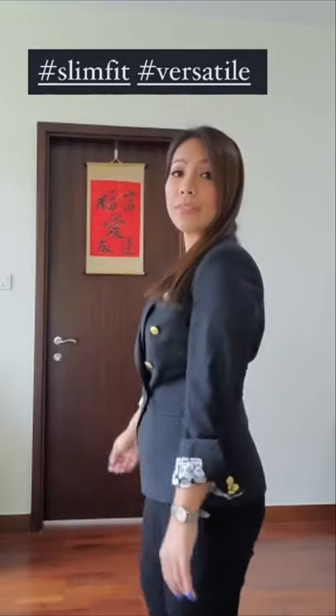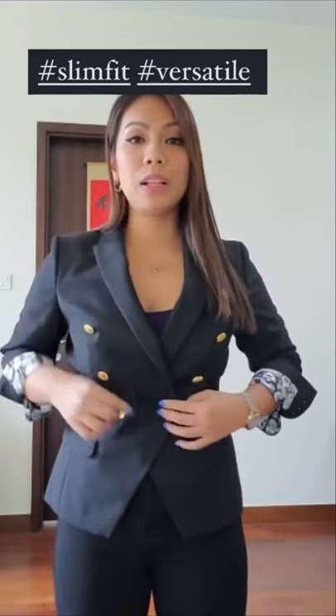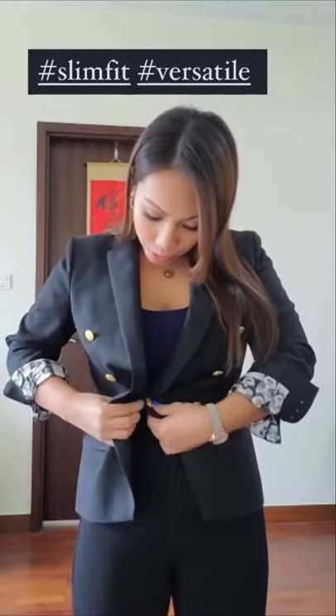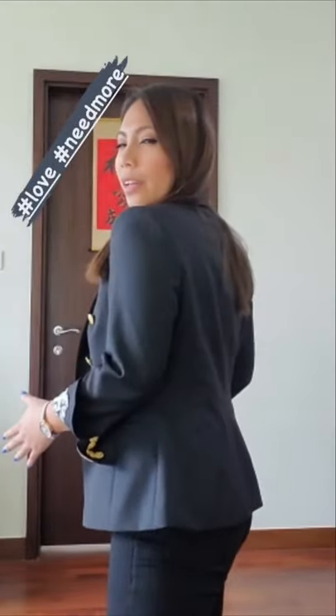I really loved it. It is so slim fit and it's so versatile. I mean, I really love the lining as well. I did help choose the buttons. So this is how it looks like when you unbutton them — so versatile. I really love it. I love the colors and I think I need more. So thank you guys. Awesome.